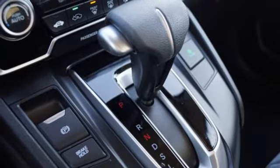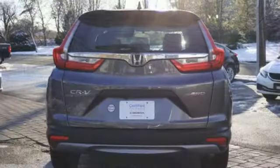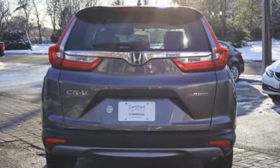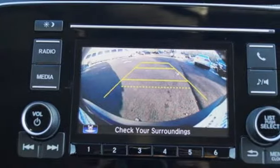The new CR-V is exactly what it needs to be — another hard-of-market people mover that sells hundreds of thousands of copies to buyers who rank fuel economy and versatility above all else. For that, Honda's nailed it again.